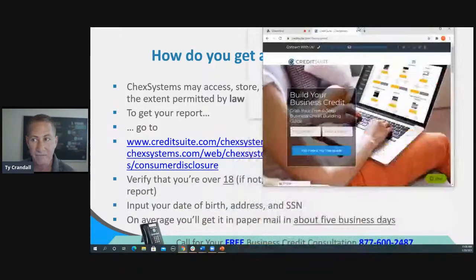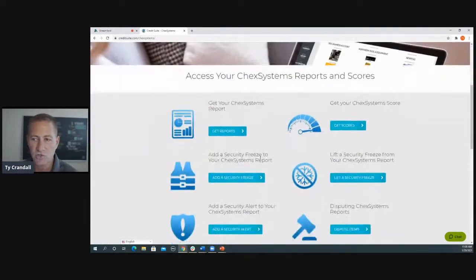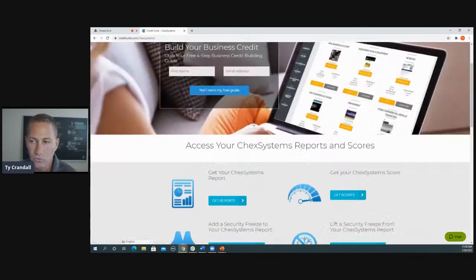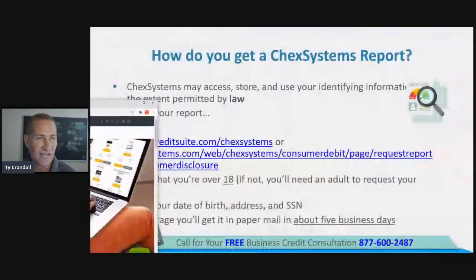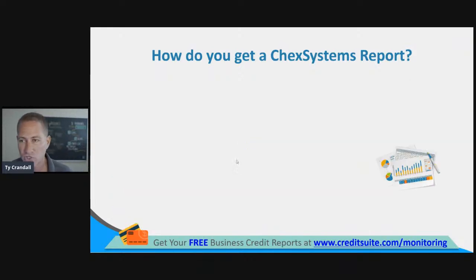At creditsuite.com/checksystems, you can get your report, get your score, set up security freezes, lift a security freeze, add a security alert, and dispute through them. Everything you need is at creditsuite.com/checksystems. You'll also need to indicate if you have been declined for an account during the past six days — they'll ask if you're accessing the report because you've been declined for something where ChexSystems was used in the decision process.